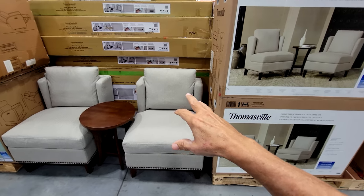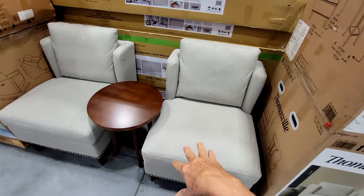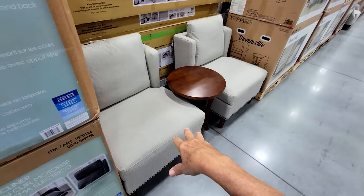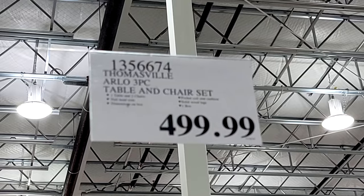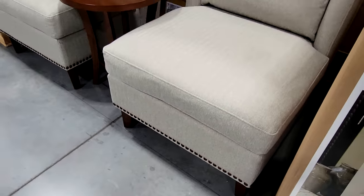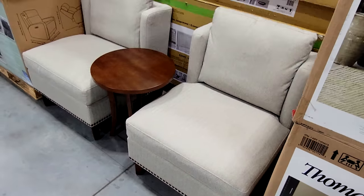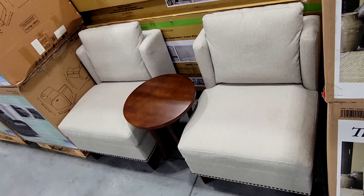Here's a nice Thomasville three-piece fabric chair and accent table set. It kind of looks a little old and stuffy to me — maybe something you'd see at the Ritz Carlton. Older folks might like this, and that's not a bad deal at $500. But don't ever buy furniture as soon as it lands on the floor here at Costco, because you'll pay the most. Wait until it goes on sale.